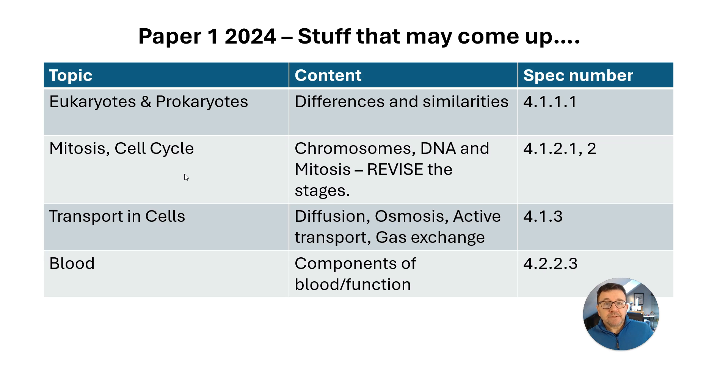Mitosis and the cell cycle did not come up last year, so definitely revise the different stages of mitosis. Transporting cells — not a lot on that came up. So diffusion, osmosis, there's a required practical there as well. Active transport and gas exchange.